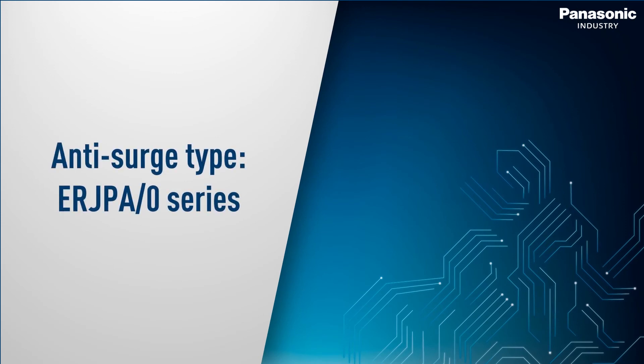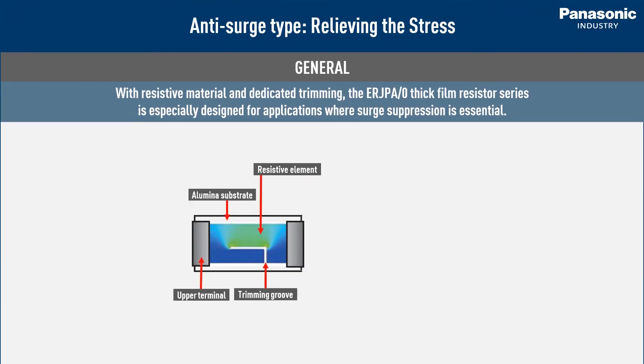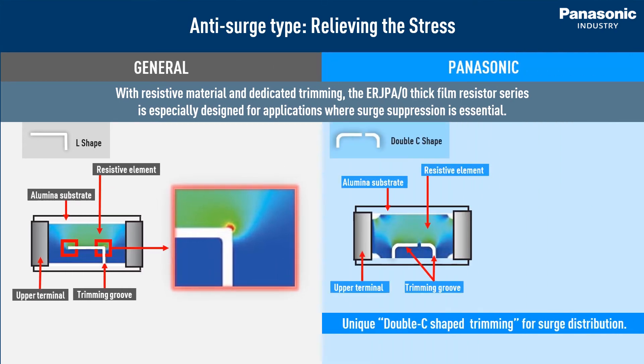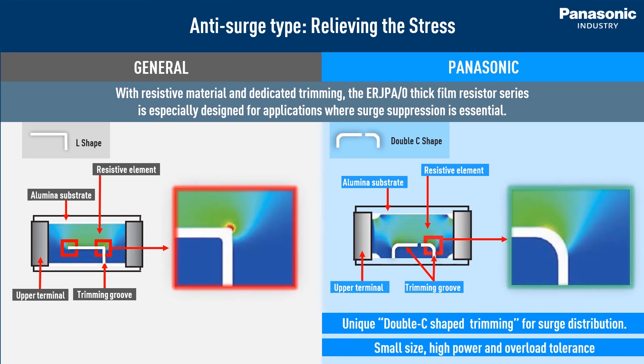Now let us introduce our high power resistors in more detail. First are the anti-surge resistors ER-JP series. The unique point of this series is the trimming pattern. Conventional resistors come with an L-shaped trim, which can lead to cracks on the trimming edge when high current is applied. To handle these high current impacts, Panasonic resistors have two curved trimmings called double C shape trimming. This shape successfully avoids pointed stress while guaranteeing high power performance with a small case size and pulse strength. As a side effect, the area of the resistive element is expanded, which again improves the high power characteristics.